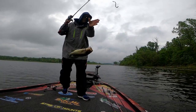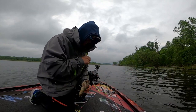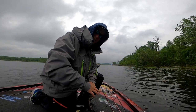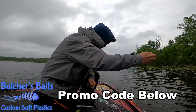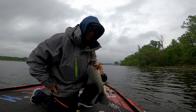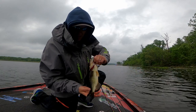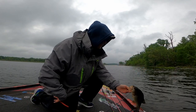There we are - that's a nice chunky one. A finesse worm is a fantastic option when you're dealing with this time of year. Finesse worm, wacky rig it - I like to get mine from Butcher's Baits, there's a promo code down below. Everything we're using today will be listed in the link below. Fishing the outside edge of these lily pads - this one doesn't look like any size of spawning fish. I think we've got all three stages going on: pre-spawn, spawn, and post-spawn.